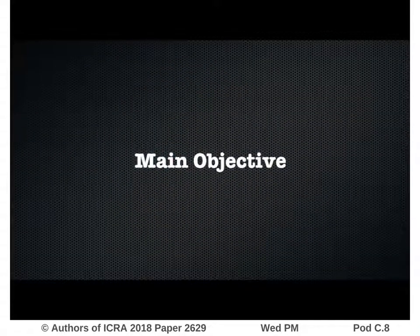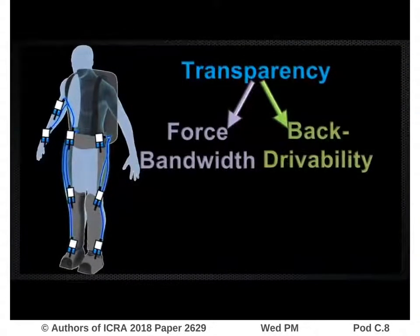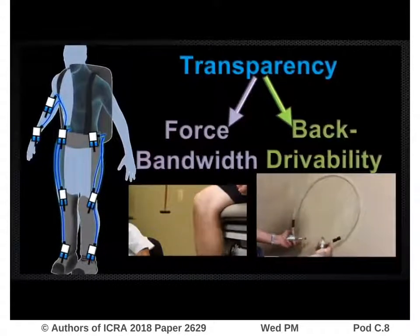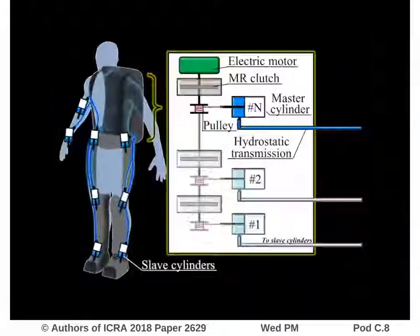The main objective of this paper is to investigate the transparency performance of the MR hydrostatic power distribution in terms of its force bandwidth and its back-drivability, with the aim of being used in future exoskeletons.